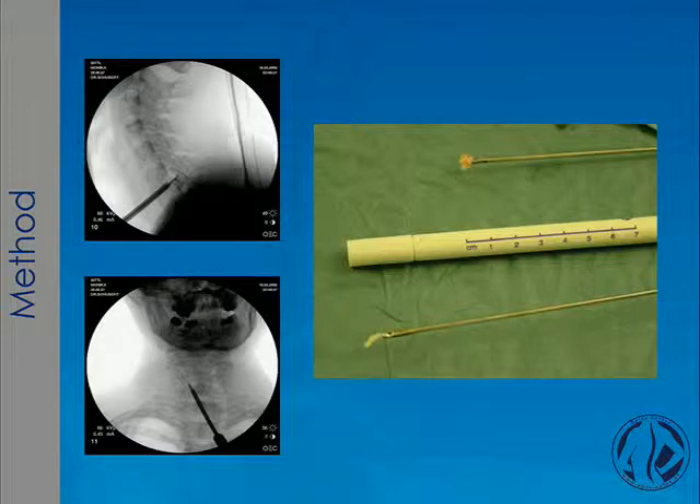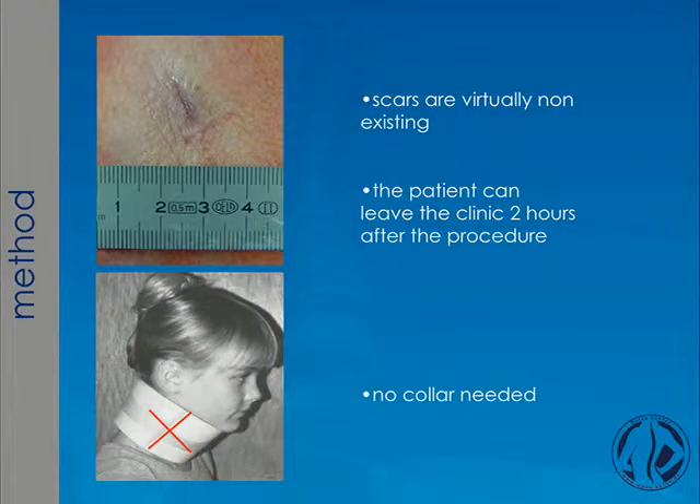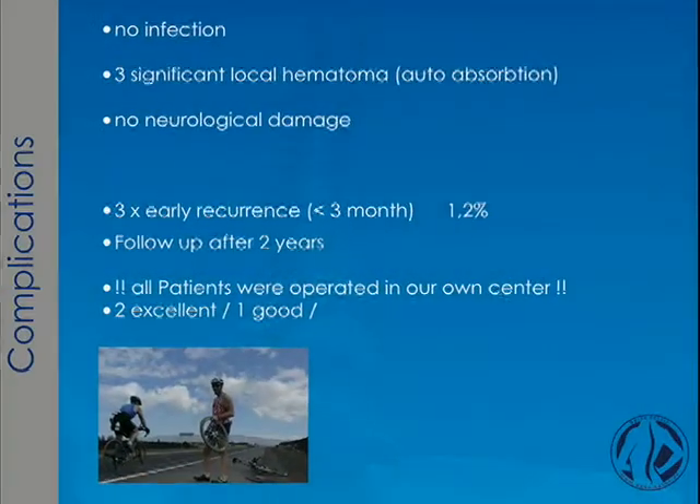You can see the intraoperative positioning of the forceps to confirm the tip is at the right spot where the herniation is expected. Scars are virtually non-existent because the approach to the cervical spine is just a stitch incision of a few millimeters. The patient can leave the clinic two hours after the procedure, and a collar is not needed.